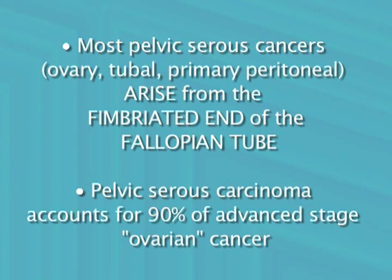In conclusion, most serous carcinomas that were formerly considered to be ovarian, peritoneal, or tubal carcinoma arise from the fallopian tube epithelium. Serous carcinomas account for 70% of ovarian cancer and 90% of cases of advanced stage ovarian cancer. Thus, serous carcinoma accounts for a large majority of deaths due to ovarian cancer.